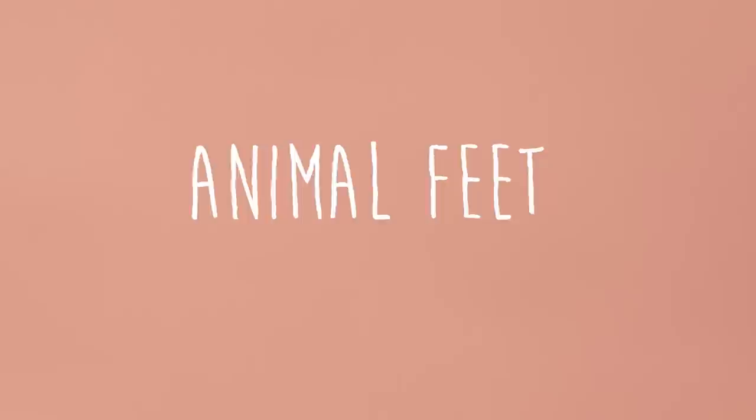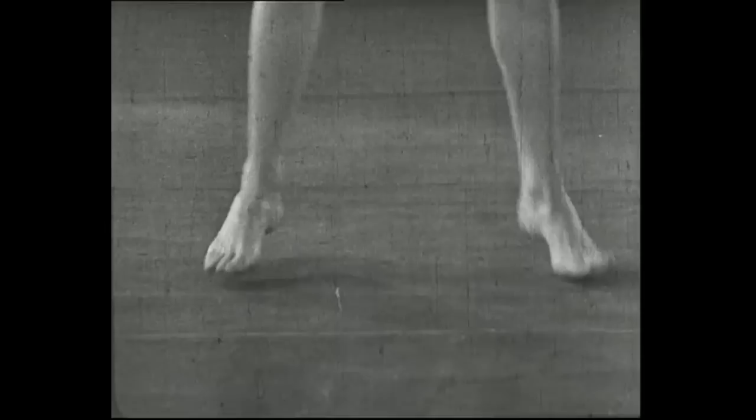Hey Artichoke, you know what I like about you? Your long, beautiful toenails. All animals have places to go, but they don't all get there in the same way. That's because an animal's feet are adapted to help them thrive in their particular environments.